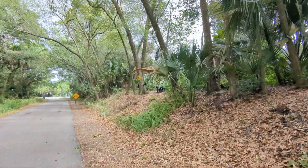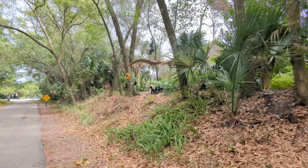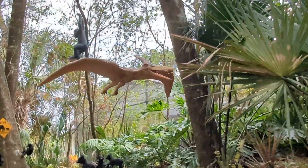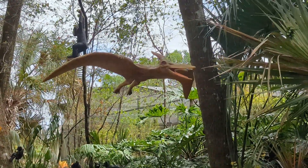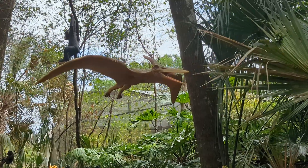Look at this — I think you pronounce it pterodactyl. Isn't this radical? So this is new today. I'm on the cross seminal trail — I call it the fake animal trail because they have all these. But isn't this fun?